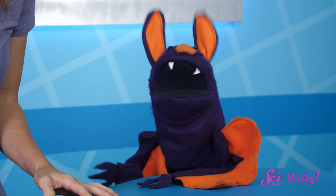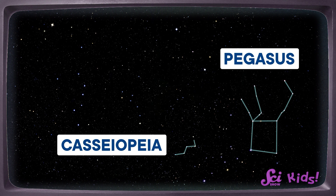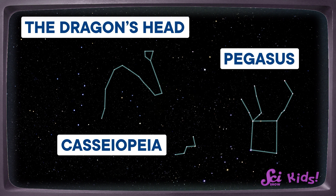Which constellations are you looking for, Sam? Pegasus! That's the Flying Horse constellation — that's a great one! I think I see it right up there! We can also look for Cassiopeia, or the Big W, or even the Dragon's Head! And you at home can see those constellations too, if you're in the Northern Hemisphere.